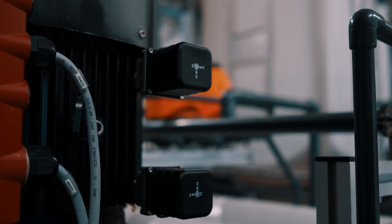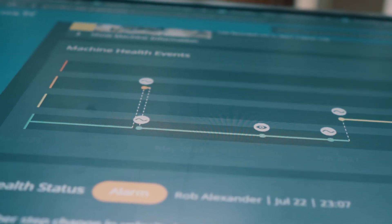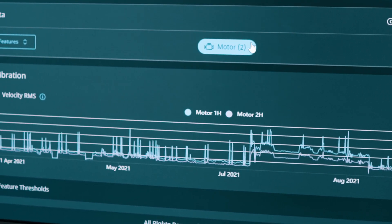Grundfos Machine Health is actually an out-of-the-box solution. It's retrofitted on the machines, and within a few weeks we deliver reliable diagnostics accessible on your phone or on your computer.